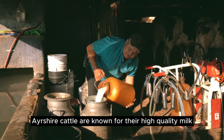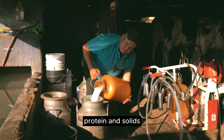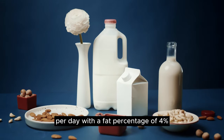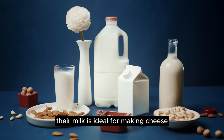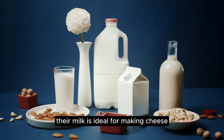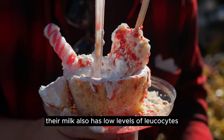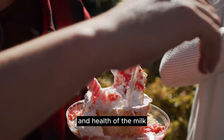Ayrshire cattle are known for their high-quality milk, which has a balanced composition of fat, protein, and solids. They produce an average of 14 to 15 kilos of milk per day, with a fat percentage of 4%. Their milk is ideal for making cheese, butter, yogurt, and ice cream. Their milk also has low levels of leukocytes, which is a measure of the hygiene and health of the milk.